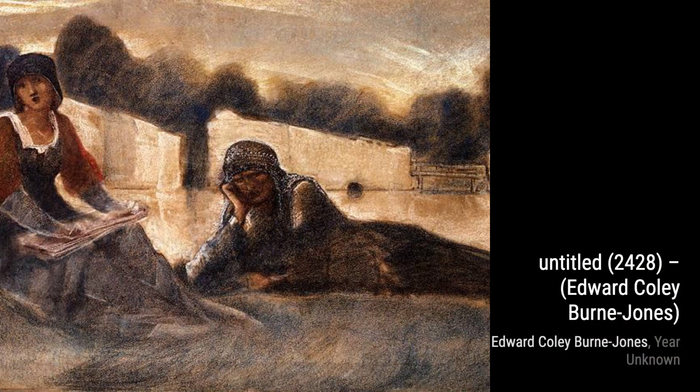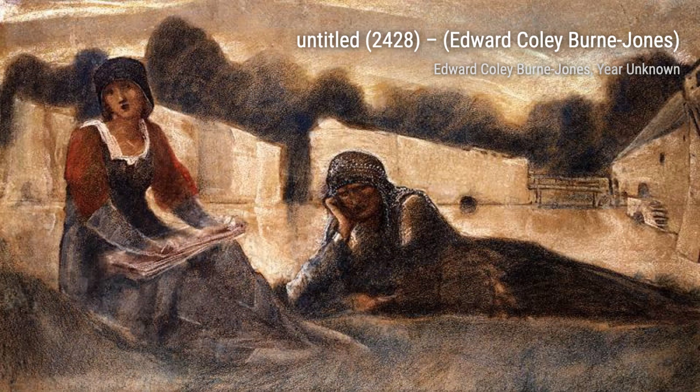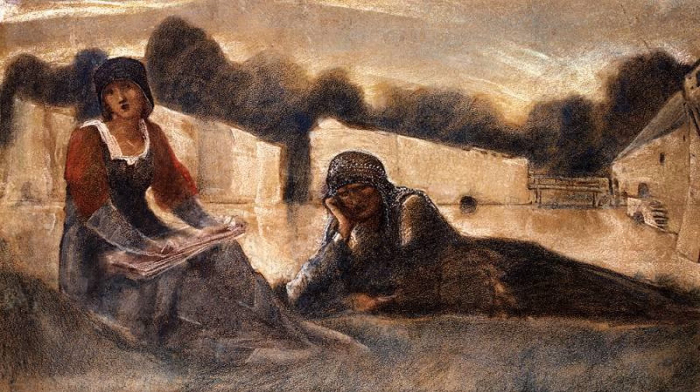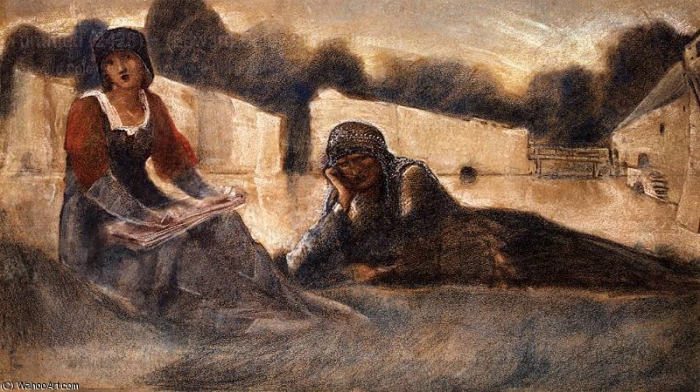Hey there, art lovers. Welcome back to VisArt, the channel where we dive deep into the world of artists and their incredible creations. Today, we're exploring the enchanting artworks of Sir Edward Coley Burne-Jones, a renowned British painter and designer associated with the Pre-Raphaelite Brotherhood.